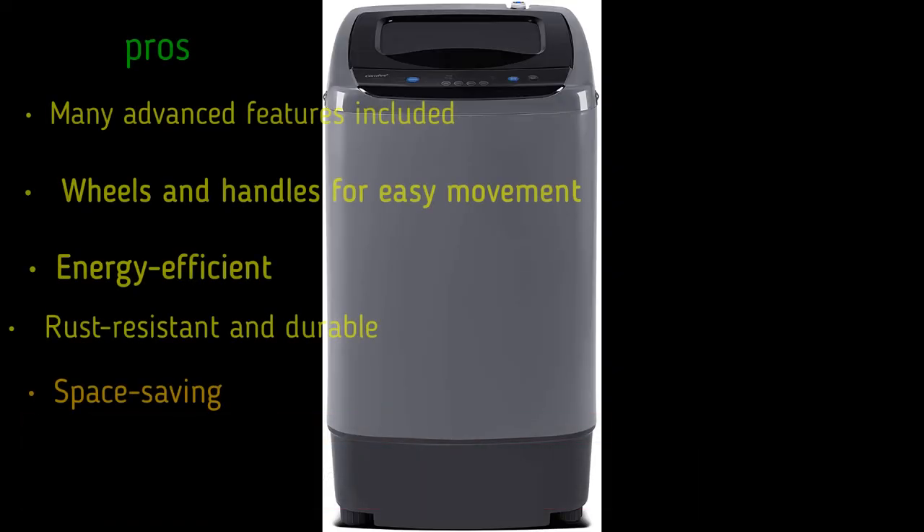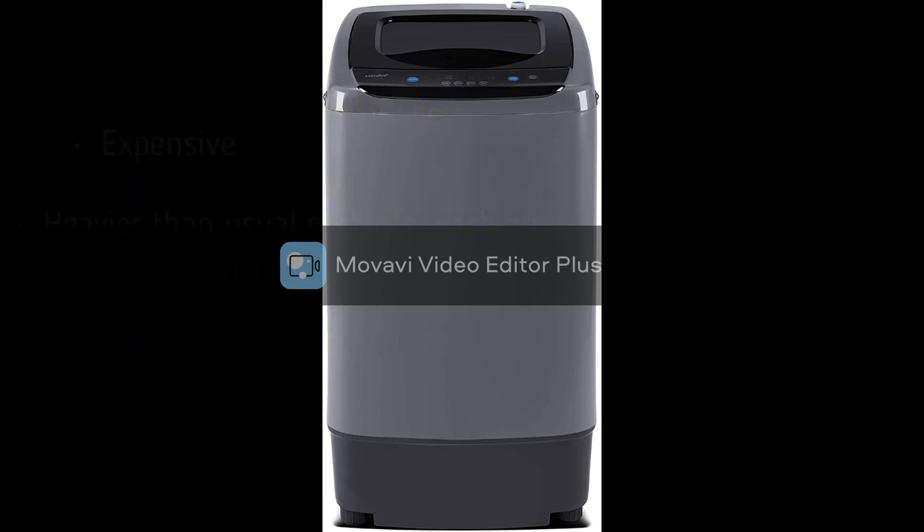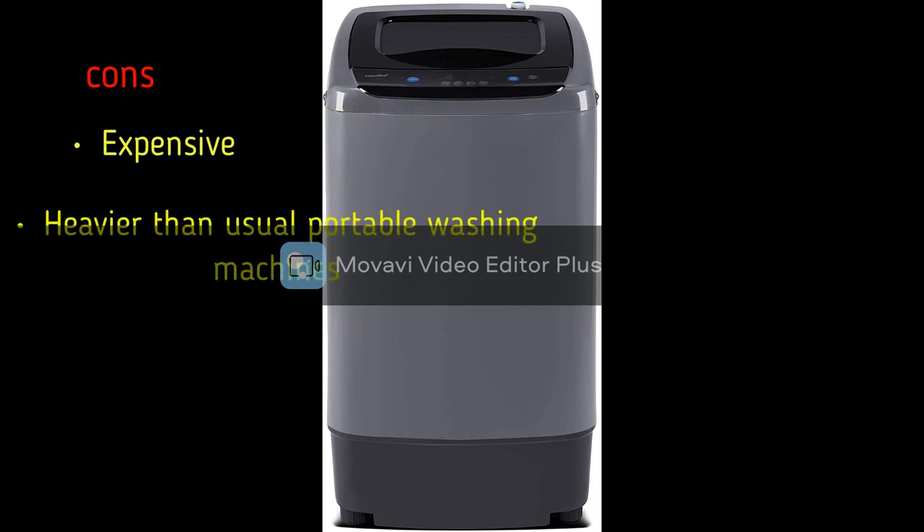Pros: many advanced features included, wheels and handles for easy movement, energy-efficient, rust-resistant and durable, space-saving. Cons: expensive and heavier than a usual portable washing machine.